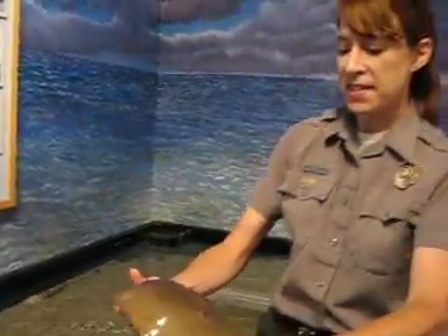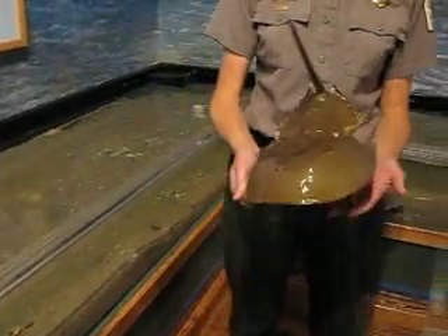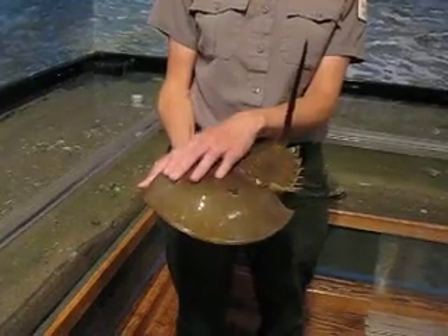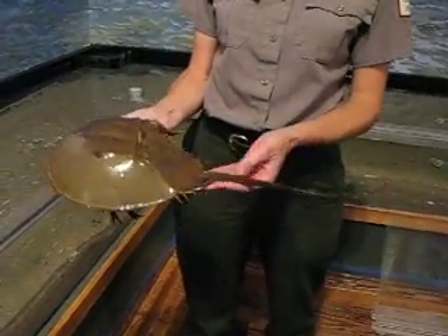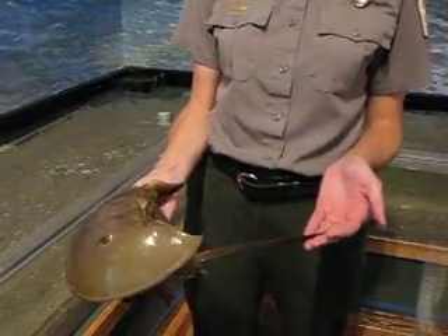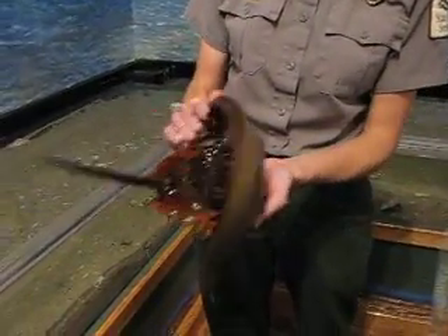As you can see, it gets its name the horseshoe crab because it has a horseshoe shaped shell. It has this hard helmet on the top to help protect it, and often times people are scared of it because it has this long pointed tail, or telson.